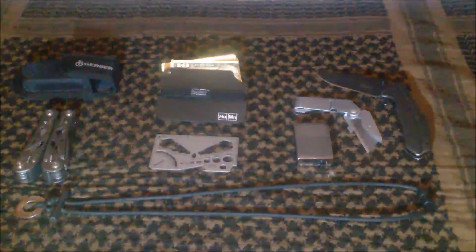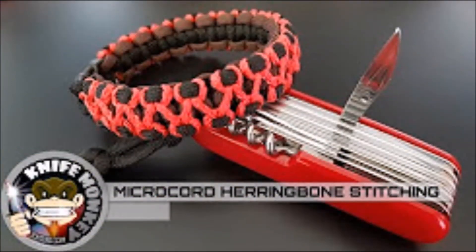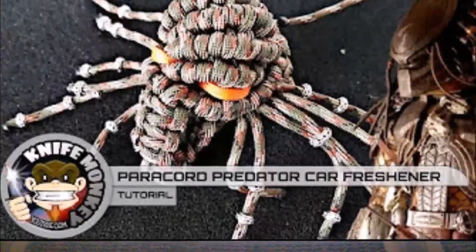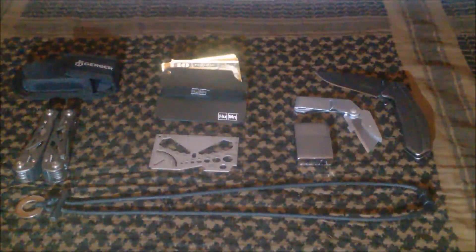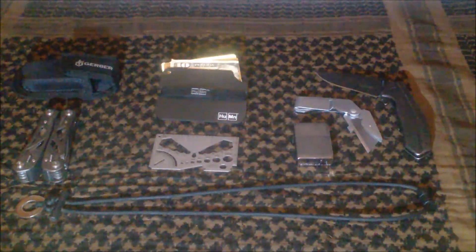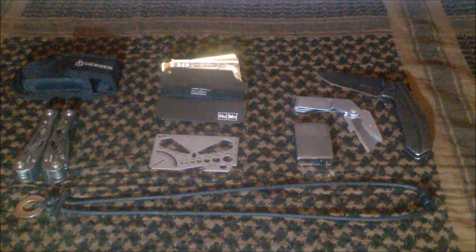He makes and sells paracord creations such as bracelets, pace counters or ranger beads, and other unique things like car air fresheners. This is just a small list of the many things he creates out of paracord. He also gives tips on things you can do with paracord, such as making a tripod, and tutorials on making your own paracord items.